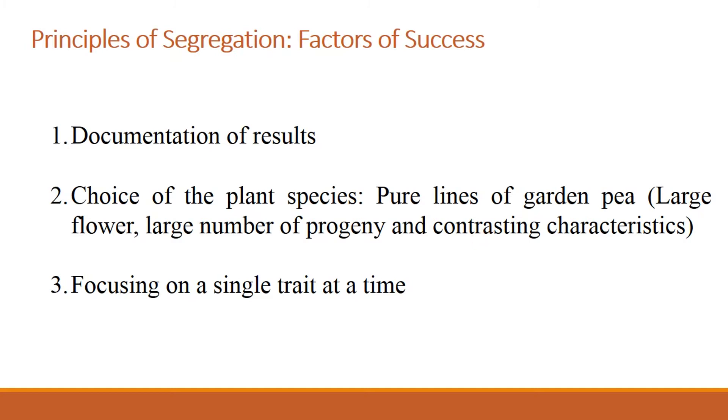You find garden pea plants that are tall and others that are short. You find garden pea plants that have round seeds and others that have wrinkled seeds. So you can easily distinguish between the contrasting traits.